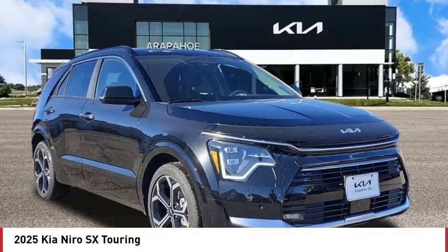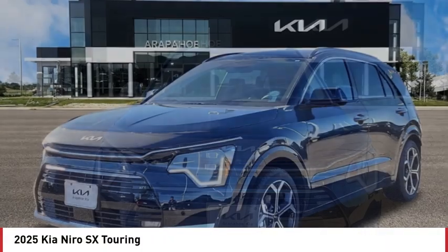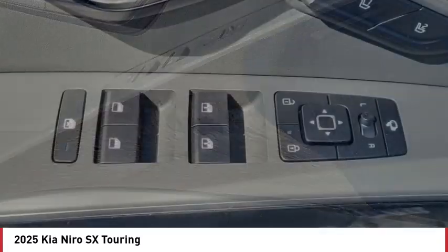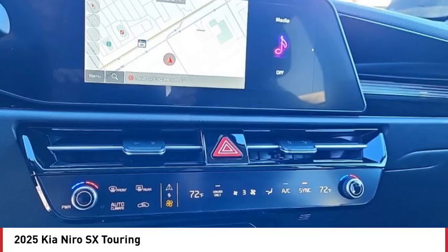Stop by and take a look at the 2025 Niro. The Kia Niro provides functionality and fuel economy you would expect from a hybrid crossover. The roomy cabin and elevated seating let you know you're in a crossover vehicle. However, the fantastic miles per gallon rating reminds you that you're still in a hybrid.